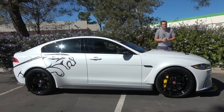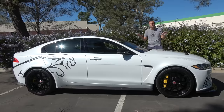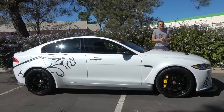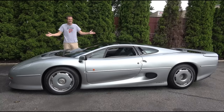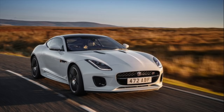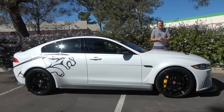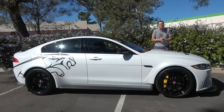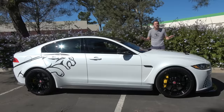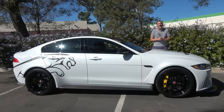This car justifies its price tag because it is the most powerful Jaguar ever made. Not the XJ220 supercar, not the XJR15 supercar, not some sporty version of the F-Type or the XK. This little mid-sized sedan is the most powerful Jaguar in history, and it's also the fastest sedan ever to go around the Nürburgring.